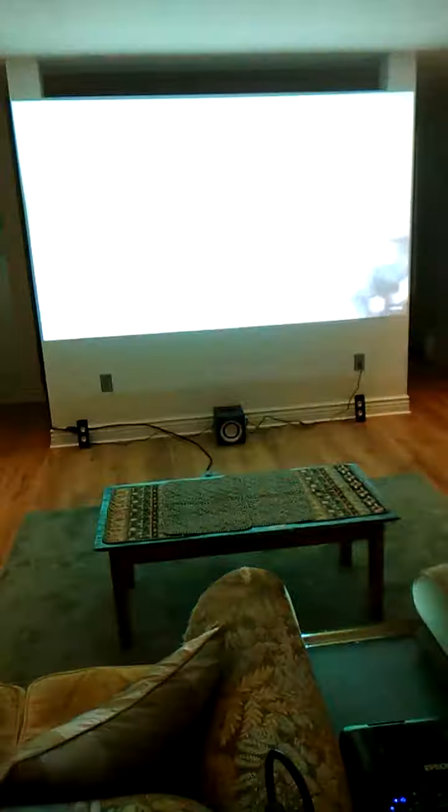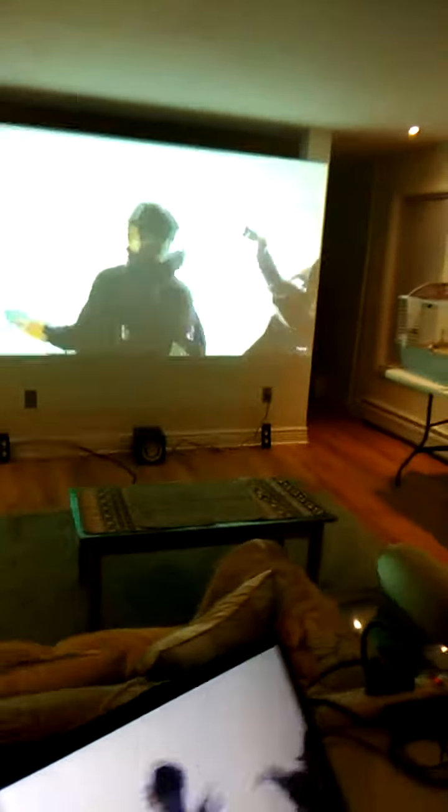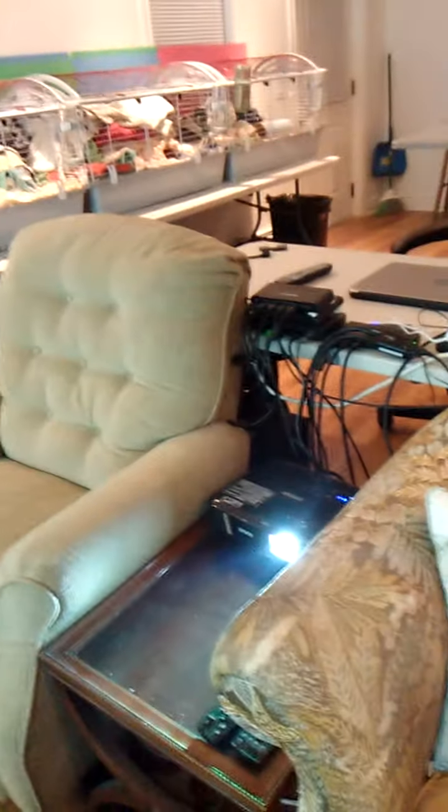I've just kept the conventional Bluetooth speaker system here, and of course underneath that there is the conventional soundbar. Soundbar here, and there's a subwoofer under the desk.